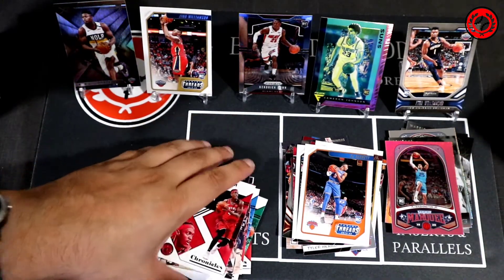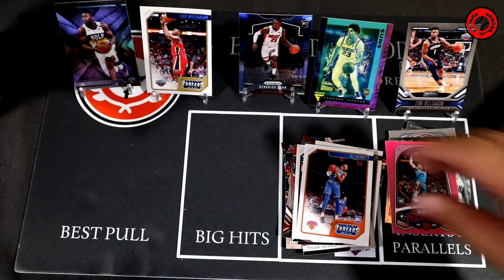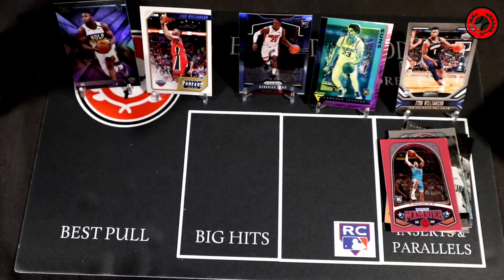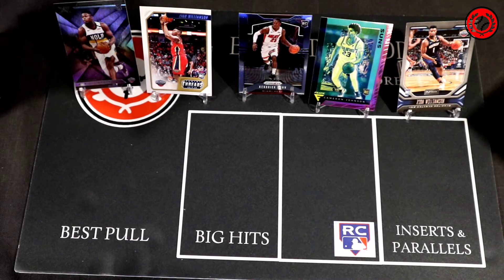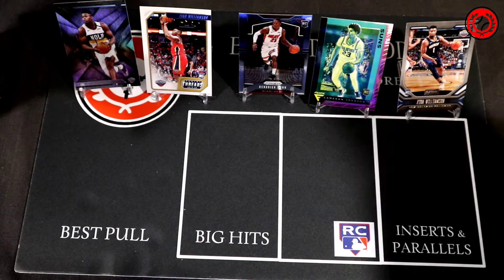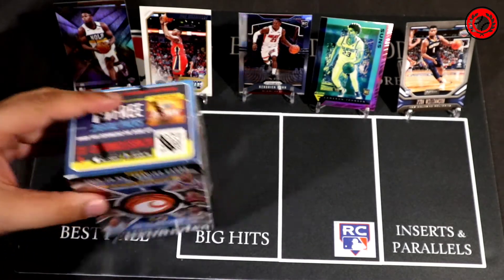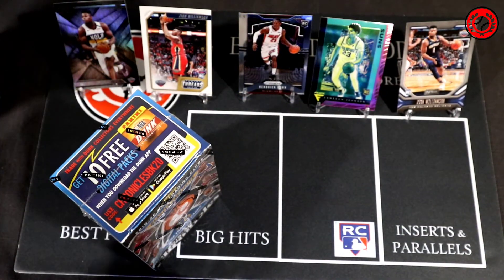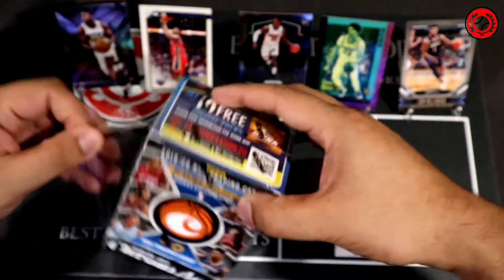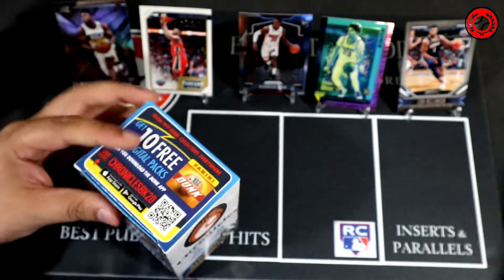If I get a Zion or a Ja in a nice chrome or foil, I'll likely take off one of those Zions. Or if we hit another crazy chrome card like the Kendrick Nunn or the Cameron Johnson, one of those two Zions will likely be coming off too. Moving on — we'll get the packs out of here, put the blaster to the side, and let's get to ripping round number two.